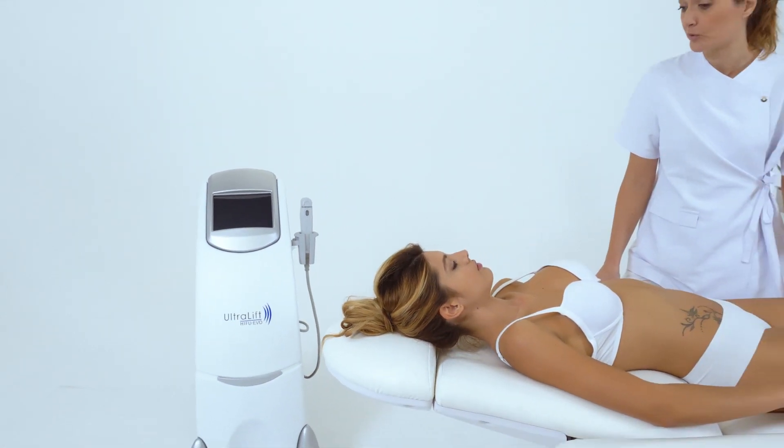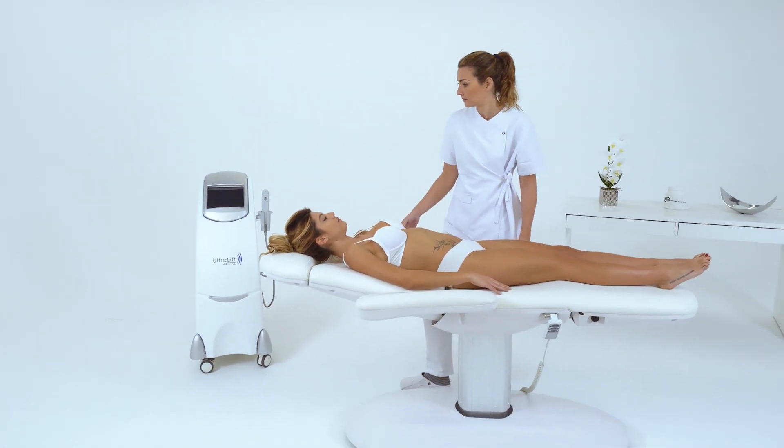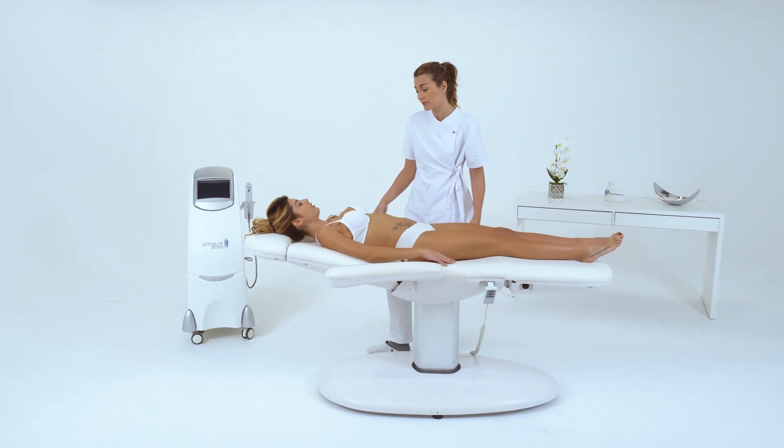Ultralift HIFU EVO — the most advanced aesthetic technology in rejuvenation and non-surgical skin tightening.